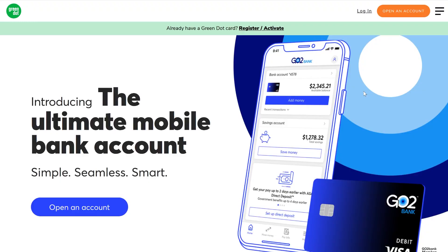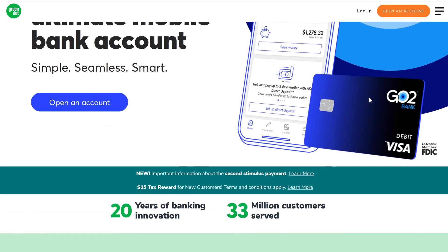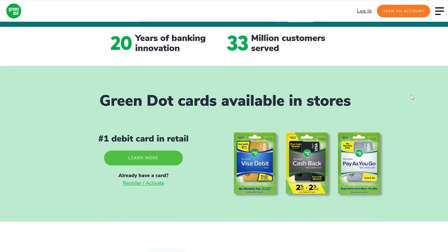So here I am on the official website for Green Dot, which is a very large player in the prepaid debit card industry. They have several prepaid debit cards for you to choose from. They've been around for 20 years and they've served 33 million — not customers, but suckers — because I actually think that their fees are pretty outrageous, and this is not a card I would recommend.